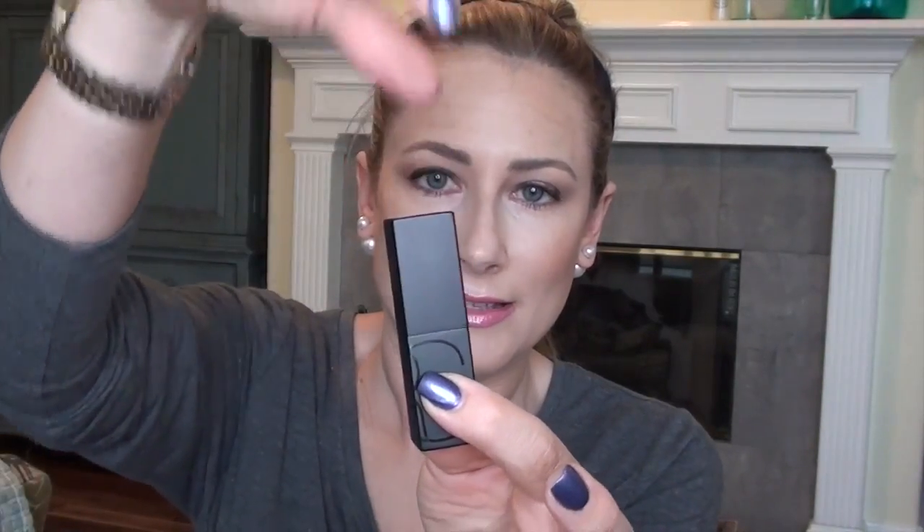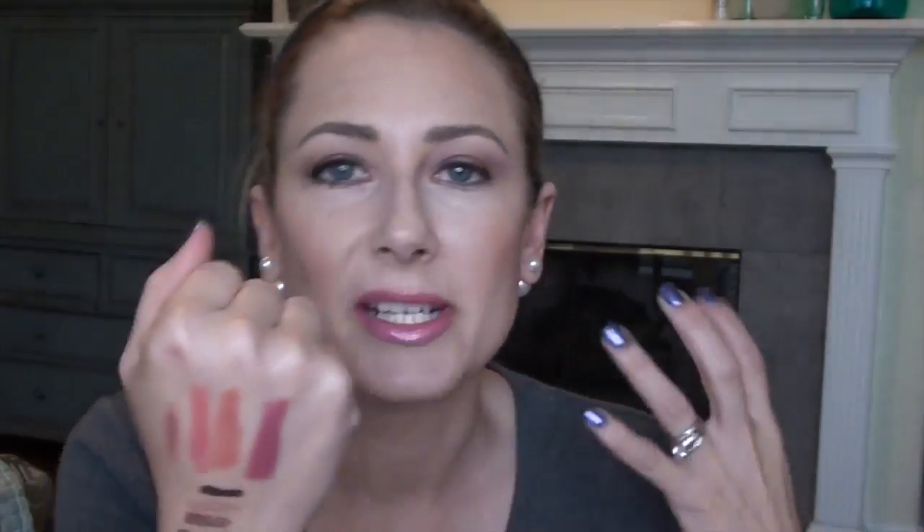I also picked up a NARS Audacious lipstick. It has a magnetic top so it will never come apart in my purse, and I picked it up in the shade Anna. There was a lot of swatching going on last night — when I'm going to spend $32 before the discount, I want it to be a shade I'm actually going to wear a lot, not a special occasion shade. This is the one I picked up.